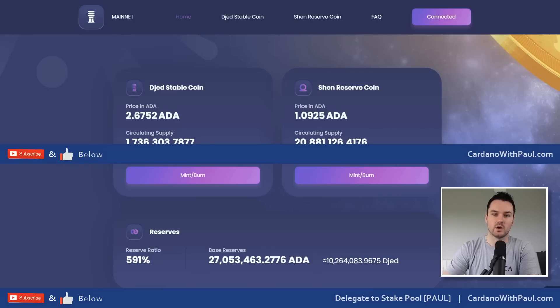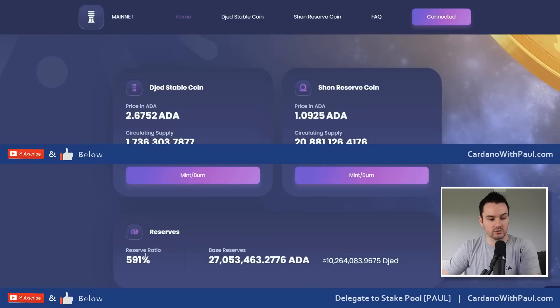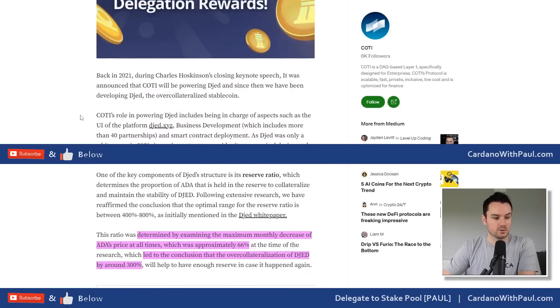When you hold Shen there are risks: if the price of ADA drops, or if people mint a lot more Djed than Shen, the collateral ratio may drop. There will be enough to support Djed, but the price of Shen could be badly affected. Currently the reserve sits at 591% - there is 27 million ADA in the reserve worth just over 10 million dollars, with 1.7 million Djed in circulation, meaning there's nearly six dollars backing every one dollar of Djed.